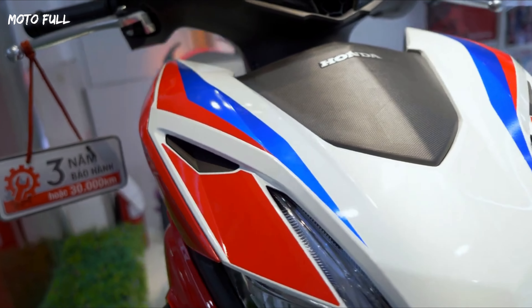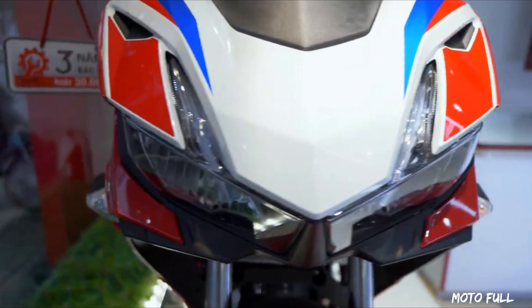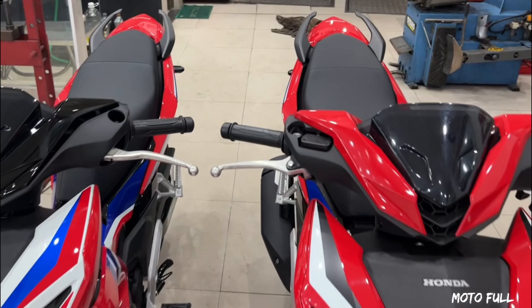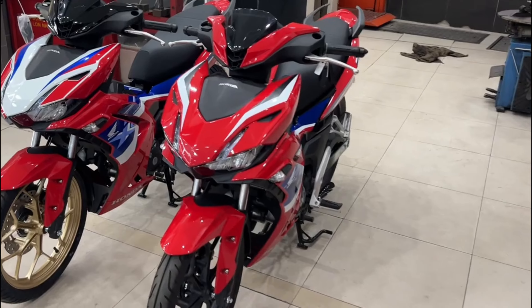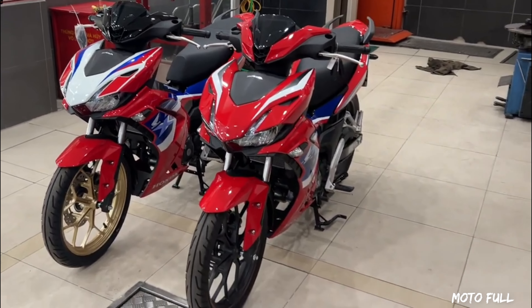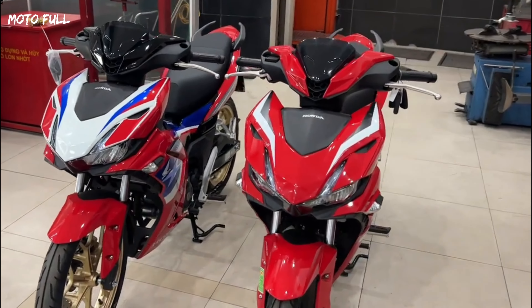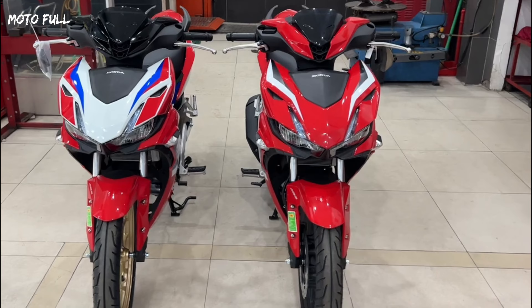Safety is a top priority for Honda, and the Winner X150 is no exception. The motorbike is equipped with disc brakes at both the front and rear, providing good stopping power and control even in adverse weather conditions. Additionally, the motorbike's sporty and modern design includes an LED headlight that offers better visibility, reducing the risk of accidents on the road.